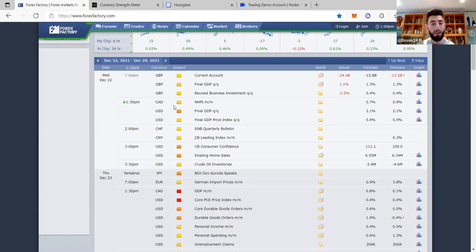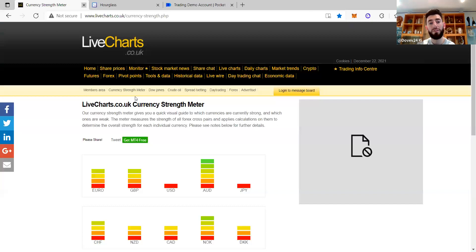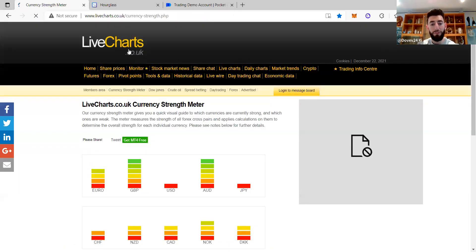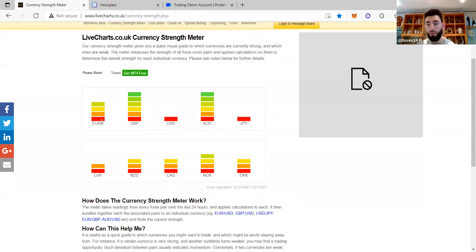Once we're clear on Forex Factory, next is the Currency Strength Meter. This helps us see the playing field — we can see all the different currencies and their strengths relative to each other. For example, my favorite pair is AUD/CHF. I can see AUD is looking strong and healthy compared to CHF, so I'm predicting the market is going up. It's just easier to see everything on a one-to-one.